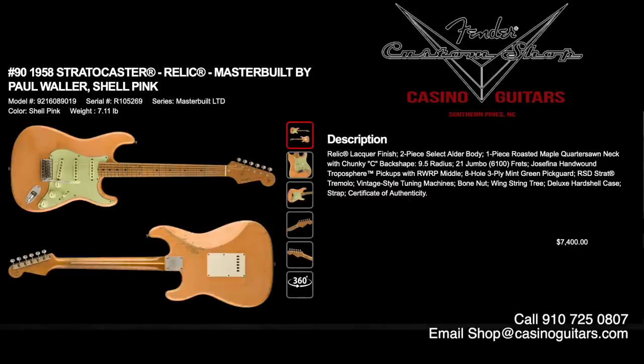Number 90 is the 1958 Stratocaster Relic, built by master builder Paul Waller in one of our favorite colors — a gorgeous version of shell pink. Relic lacquer finish, two-piece select alder body, one-piece roasted maple neck with a chunky C back shape — a big neck — 9.25 inch radius, 21 jumbo 6100 frets, and Josefina hand-wound Troposphere pickups. That's the new pickup design coming out on some of the team builds, but these are the Josefina ones that are really special, with an eight-hole three-ply mint green pickguard.